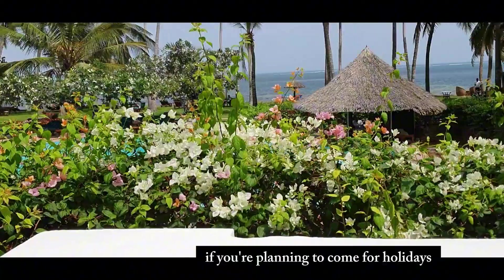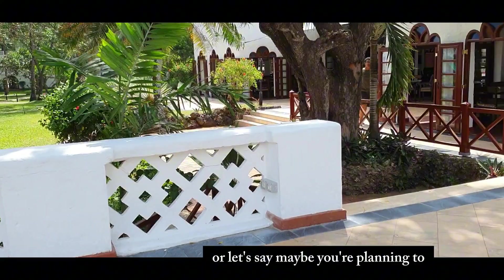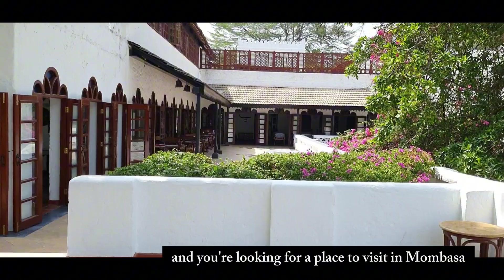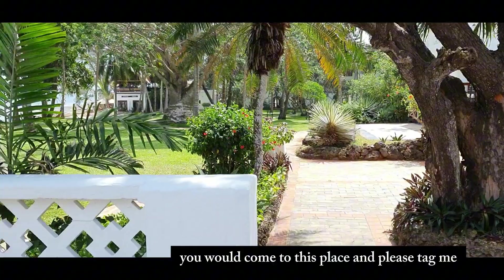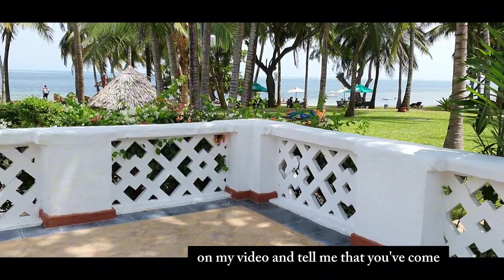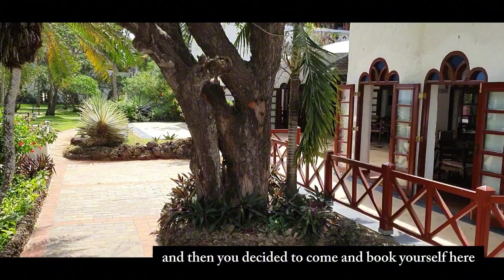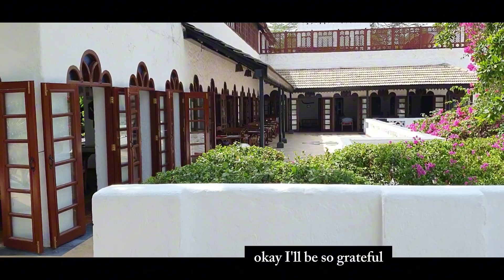If you're planning to come for holidays, or maybe you're coming with your family and looking for a place to visit in Mombasa, come to this place. Please tag me on my video and tell me that you watched my video, loved the place, and decided to come and book yourself here. I'll be so grateful.